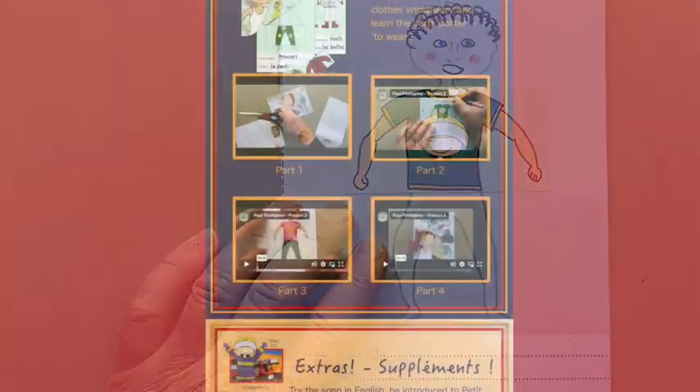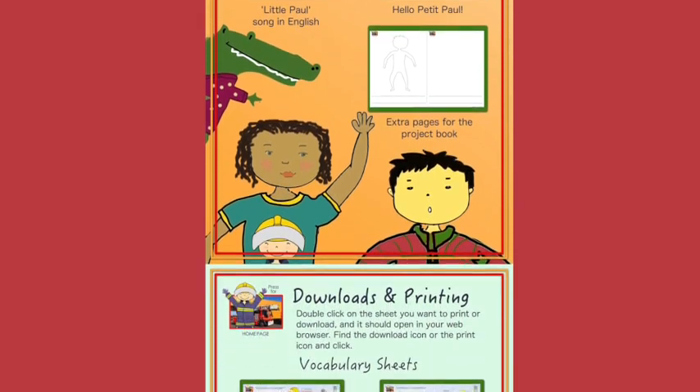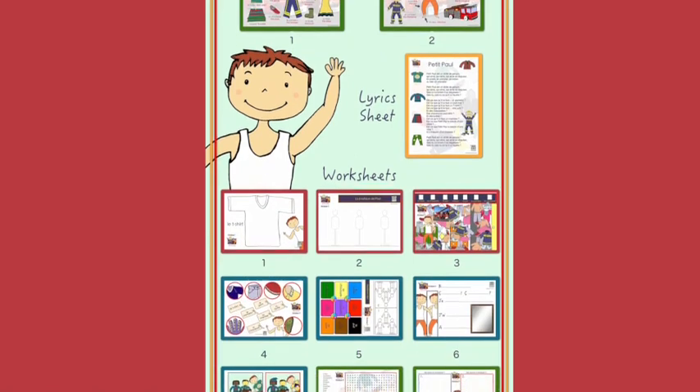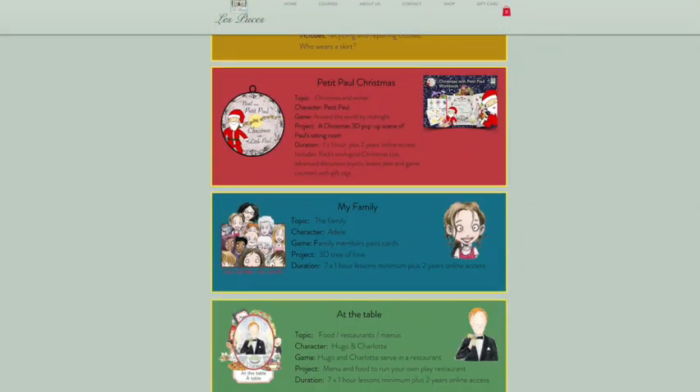There are always extra videos that might be helpful for this module. You can print out extra copies of the worksheets, song lyrics, and vocabulary sheets. This is especially useful if you choose the online-only course.